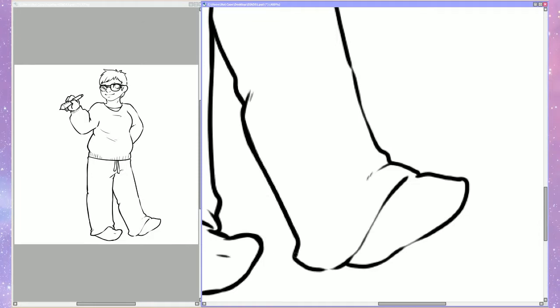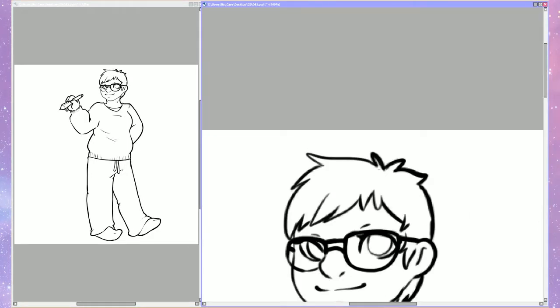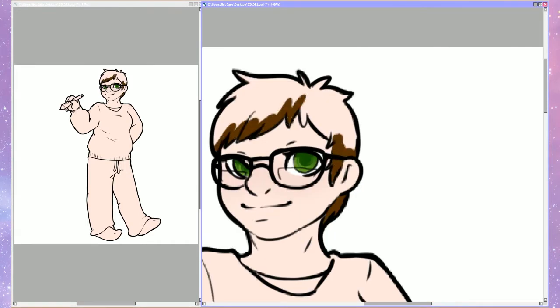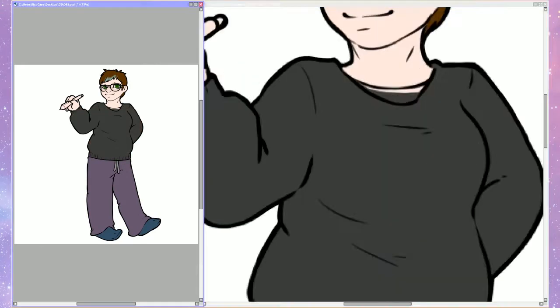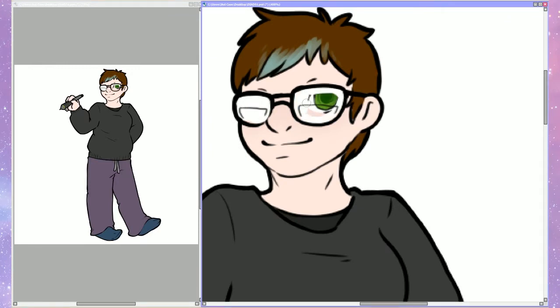It was definitely a fun challenge for me. I ended up changing out one of the styles of choice at the end — I was going to do Don Bluth as my final one but I ended up using Gravity Falls instead, because I was having issues finding enough references to feel comfortable doing his style.